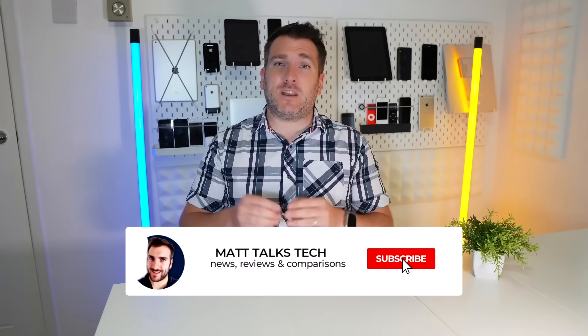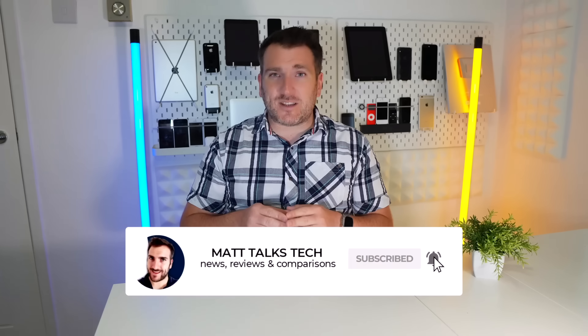If you've enjoyed this video, please press the like button, and subscribe to the channel and hit the notification bell for the latest Apple news, reviews, and comparisons. Until next time, take care, bye bye.